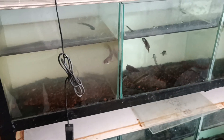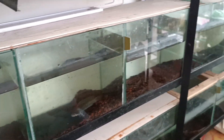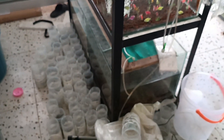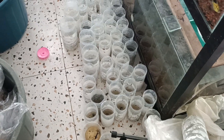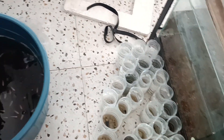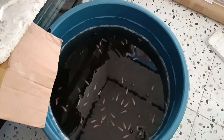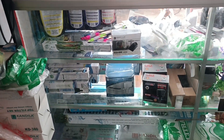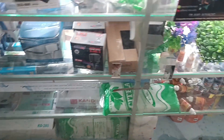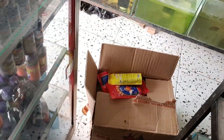Ini bagian cana, cana. Tempatnya masih berantakan guys ya, maklumin lah. Ada cupang, cupang juga, cupang cewek. Ada alat-alat juga kita sediain, pakan ikan.